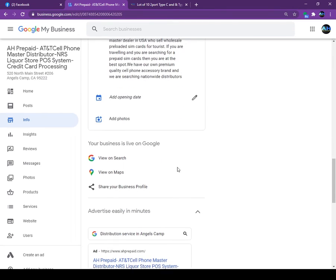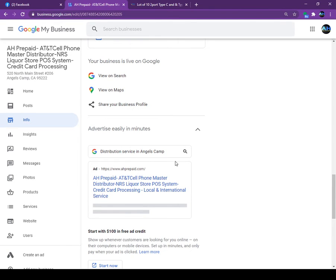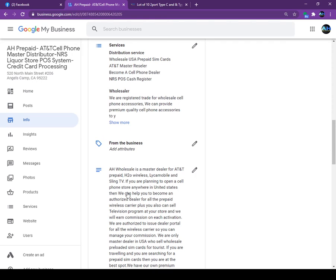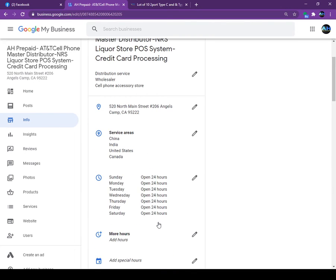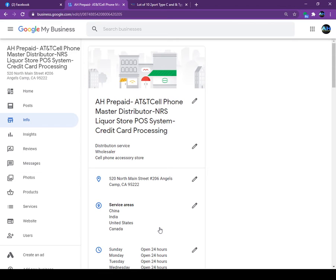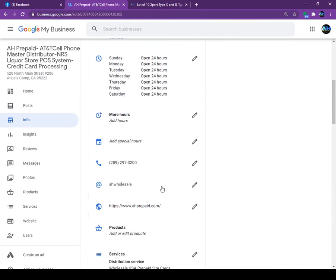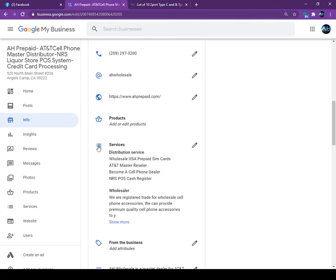In the Services section I put: 'Distribution service in Angels Camp.' I also added: 'Wholesale USA prepaid SIM card, AT&T master dealer, NRS POS system.' Everything is free — you just have to spend your time. You can add keywords and people will come. You will see how much you can increase your business by using this Google page.